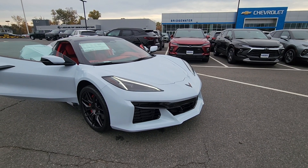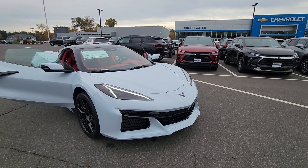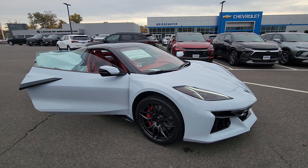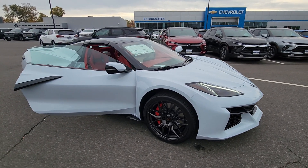Hello, this is Michael Clemons from Bridgewater Chevrolet. I have here a 2024 3LZ Z06 that just arrived. One of my favorite colors, it's a ceramic matrix gray.